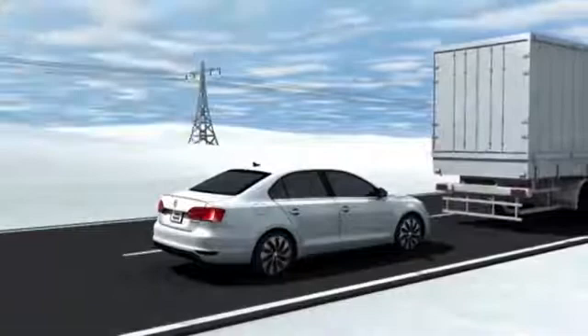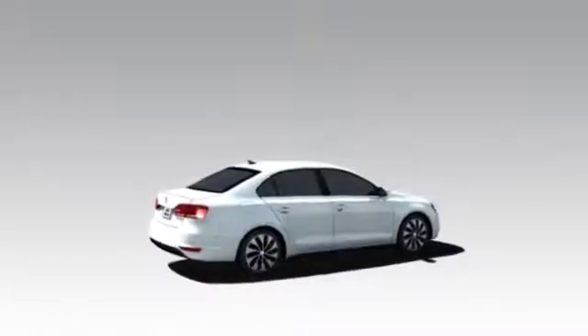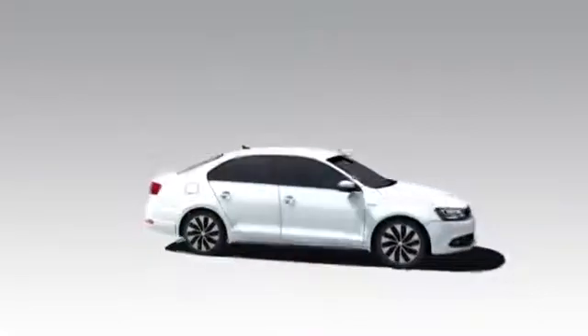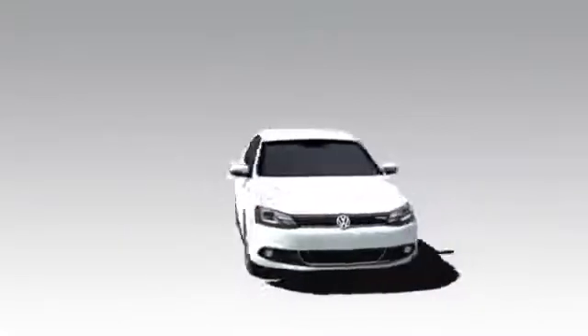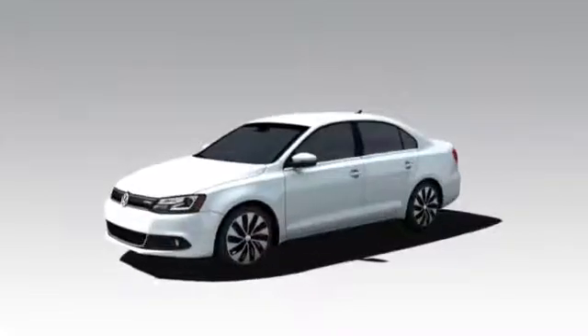The hybrid drive system in the Jetta appeals with its 170 horsepower of system power and hefty 184 foot-pounds of torque. This lets the Jetta master every situation ideally, always offering highly economical driving. The Jetta Hybrid — the compact, dynamic sedan.